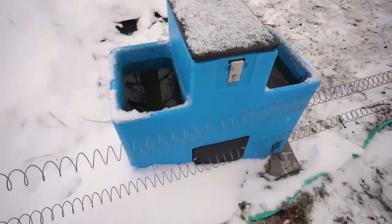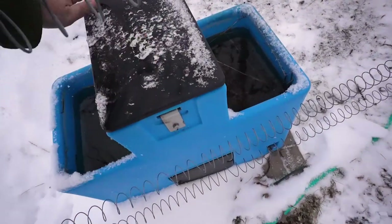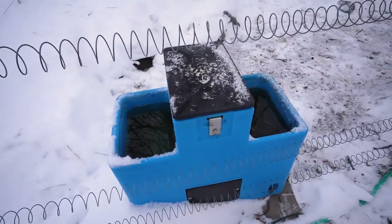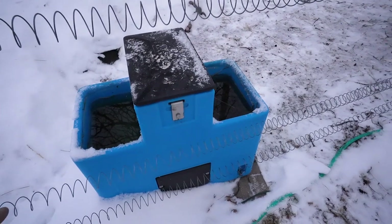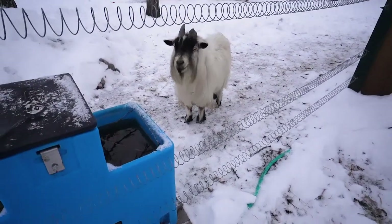We've got our Gallagher waterers — the Little Spring 2900. Gallagher sells these. We've got our water all set up with our heaters on, so we're ready for the wintertime.